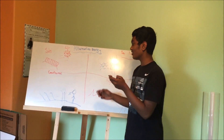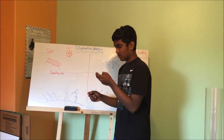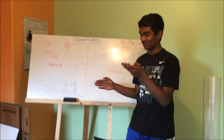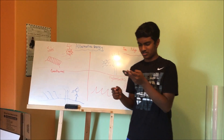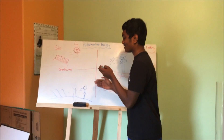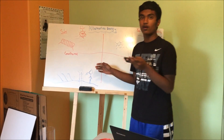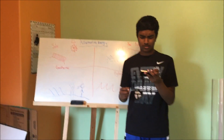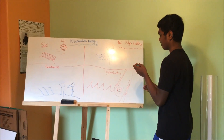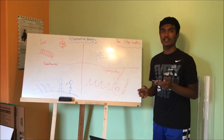Geothermal energy involves the use of natural heat released by the earth in geothermal vents. Reykjavík, Iceland uses geothermal energy for heating and electricity generation. Geothermal energy, however, requires a location where it can be harnessed, limiting usability. Finally, hydroelectric energy involves the use of the movement of earth's waves to spin a turbine, generating electricity.